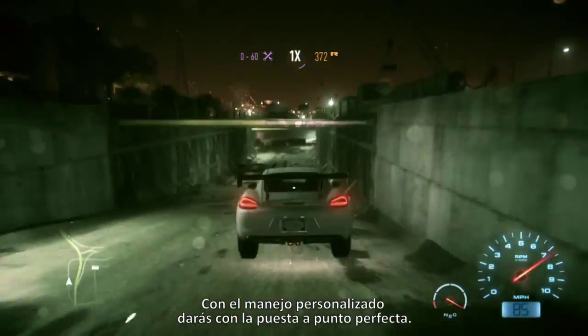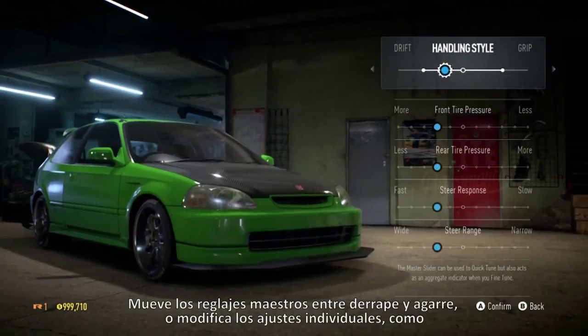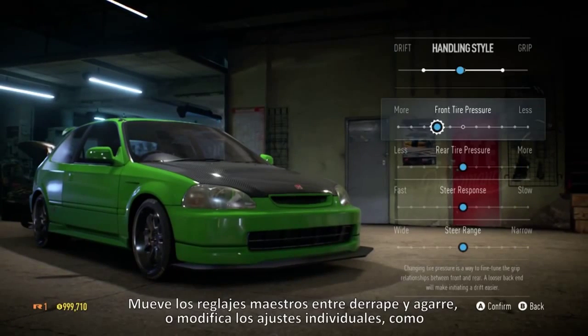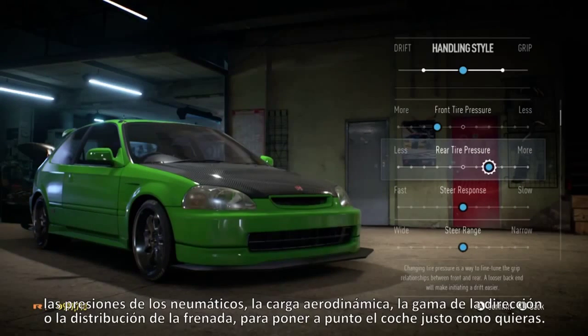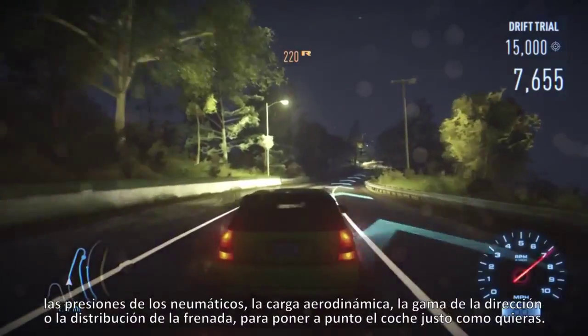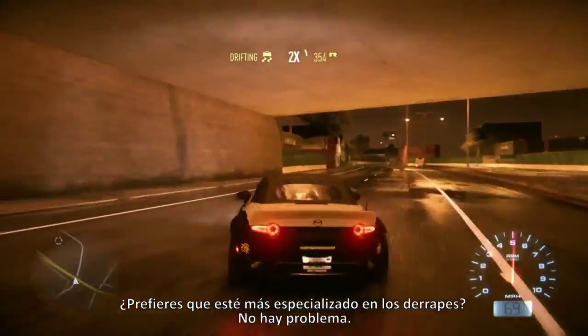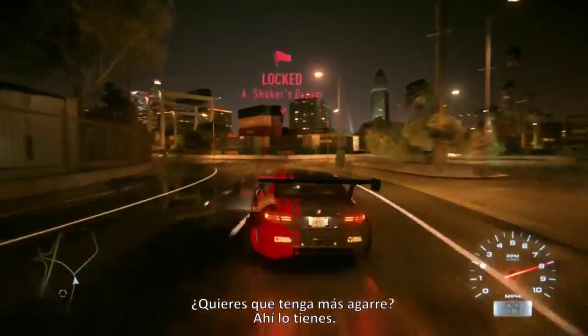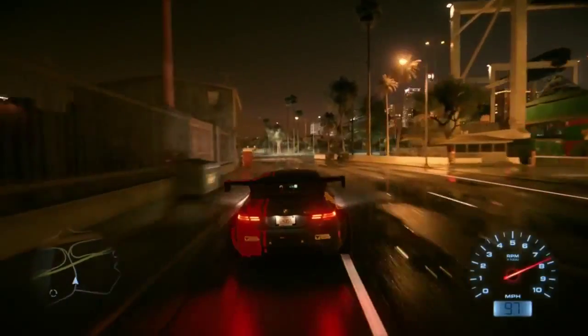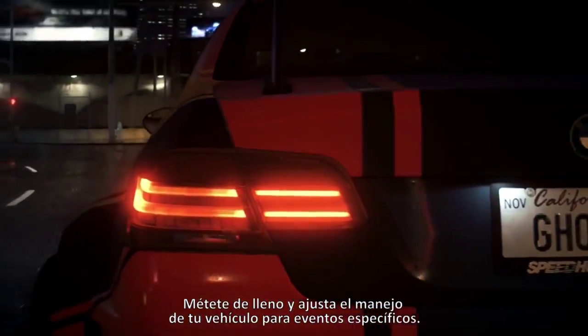Personalized handling lets you find that perfect setup. Move the master slider between drift and grip, or tune individual settings. Change tire pressures, downforce, steer range, brake bias, and more to set up your ride exactly how you like. Want a drift-focused ride? No problem. More grip? You got it. Go deep and tune your vehicle's handling for specific events.